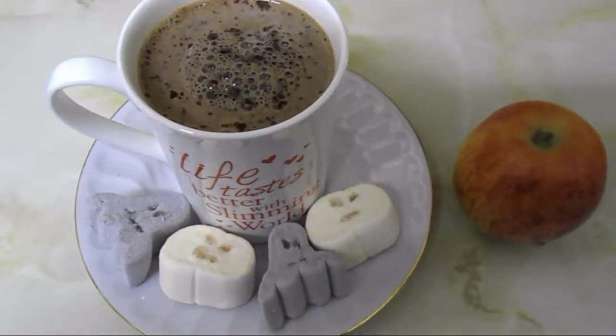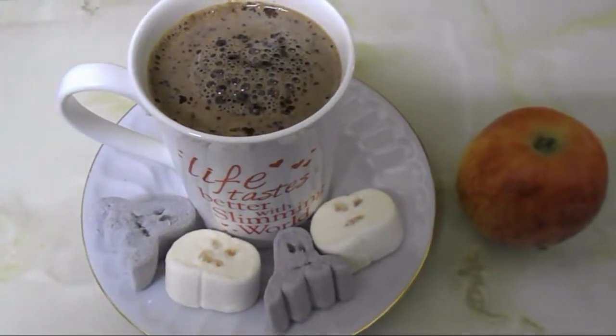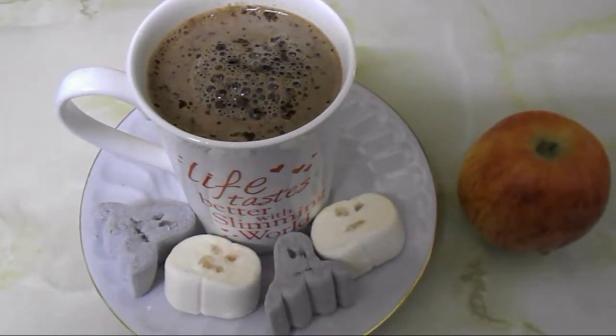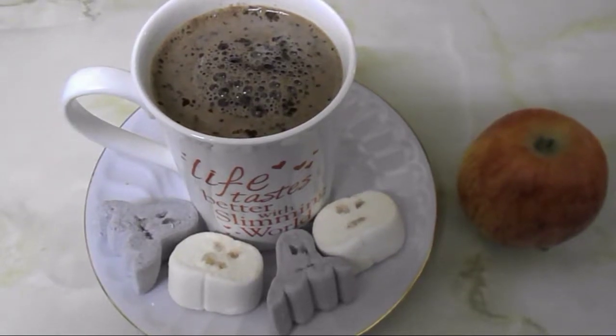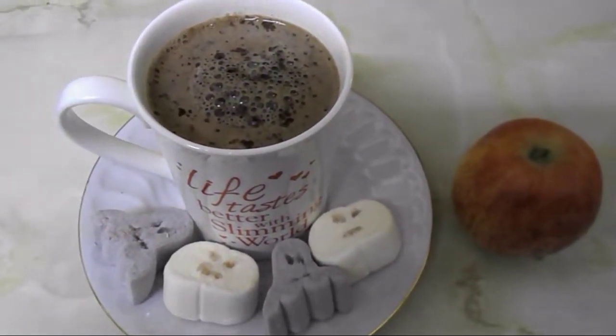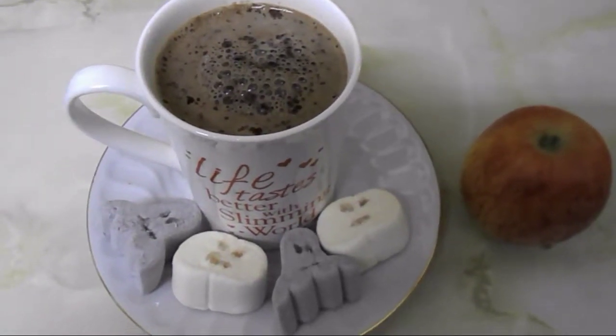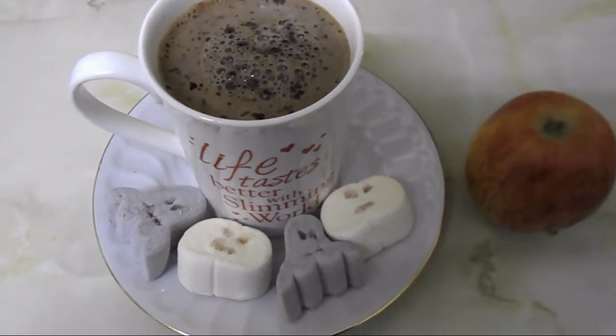It's 10 p.m. and I'm going to have a snack. I'm having an apple and a hot chocolate — 11 grams of Options hot chocolate for two syns. I'll fill the cup about halfway with hot water and the rest with milk from my healthy extra A allowance.